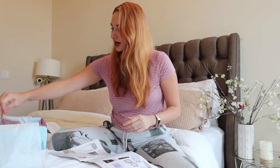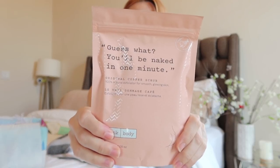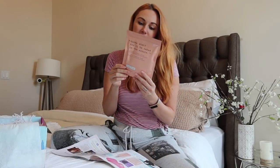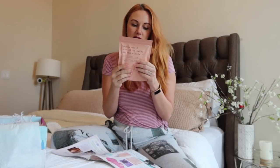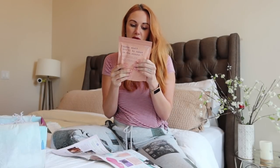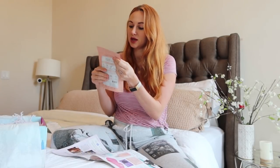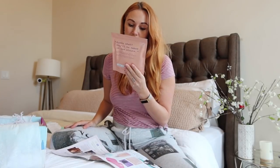The next item is Frank Body original coffee scrub. I think I've actually tried this before. It retails for $16.95. It's a body scrub you use in the shower — it smells really good, so I'm excited to have another full container of it.